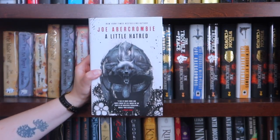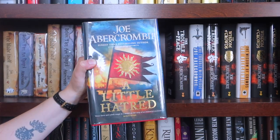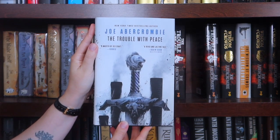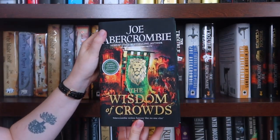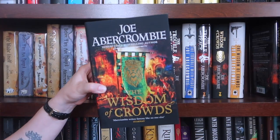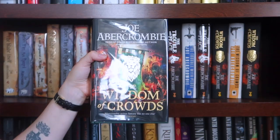This is the Barnes and Noble edition of A Little Hatred. This is the Goldsboro edition of A Little Hatred. The Waterstones edition of The Trouble with Peace, the Barnes and Noble edition of The Trouble with Peace, the Goldsboro edition of The Trouble with Peace. The Waterstones edition of The Wisdom of Crowds, the Barnes and Noble edition of The Wisdom of Crowds, a signed copy of Wisdom of Crowds from The Broken Binding, and the Goldsboro edition of The Wisdom of Crowds.